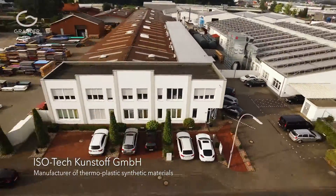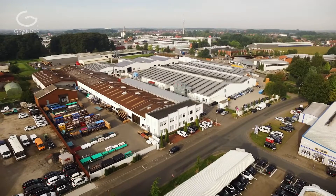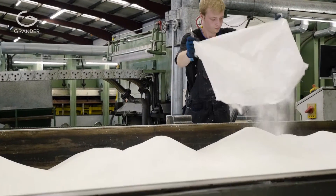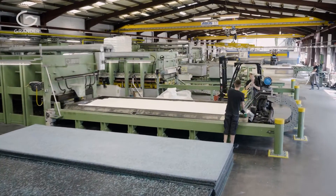The company Isotec was founded in 1990. Now we have over 180 employees. We produce semi-finished as well as finished parts from thermoplastic PE.